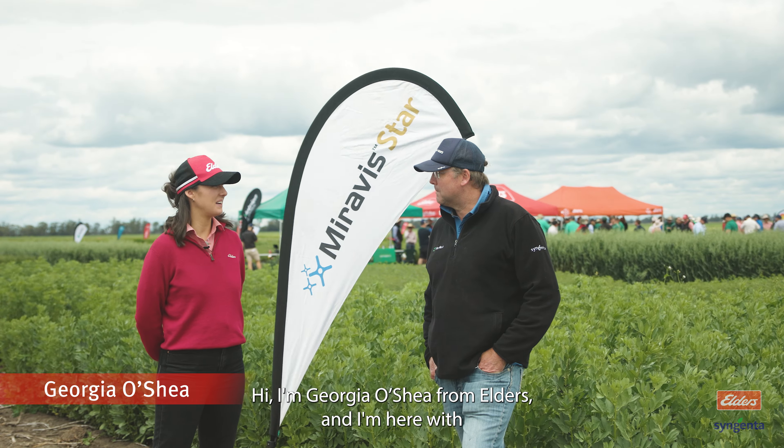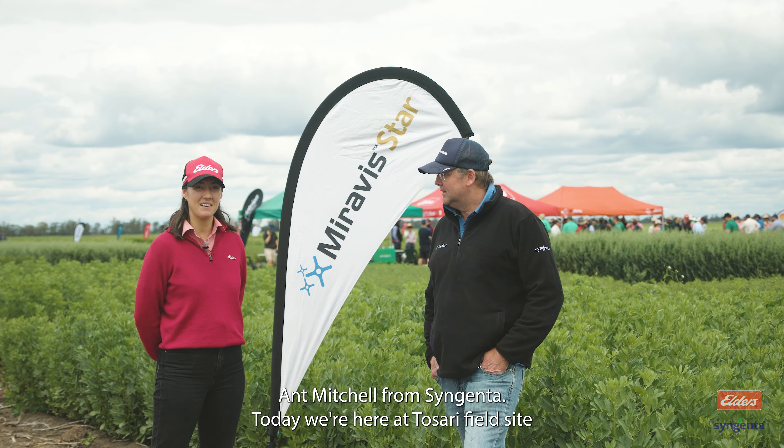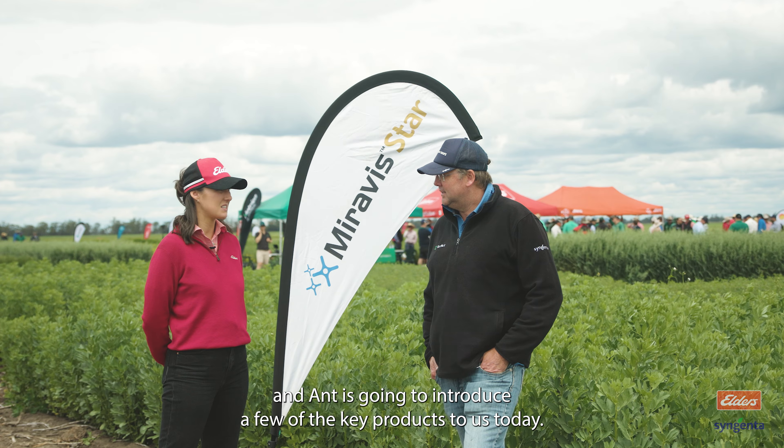Hi, I'm Georgia O'Shea from Elders and I'm here with Ant Mitchell from Syngenta today. We're here at Tesari Fieldside and Ant is going to introduce a few of the key products to us today.